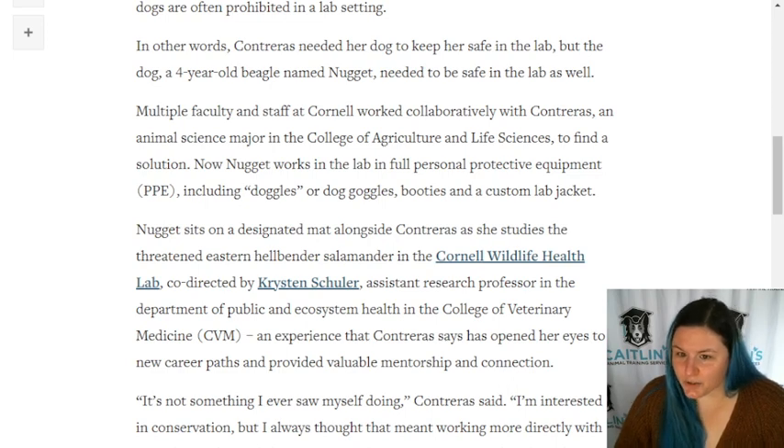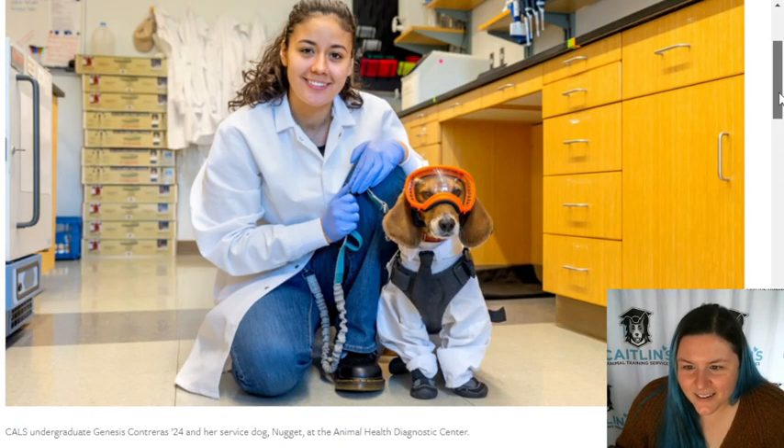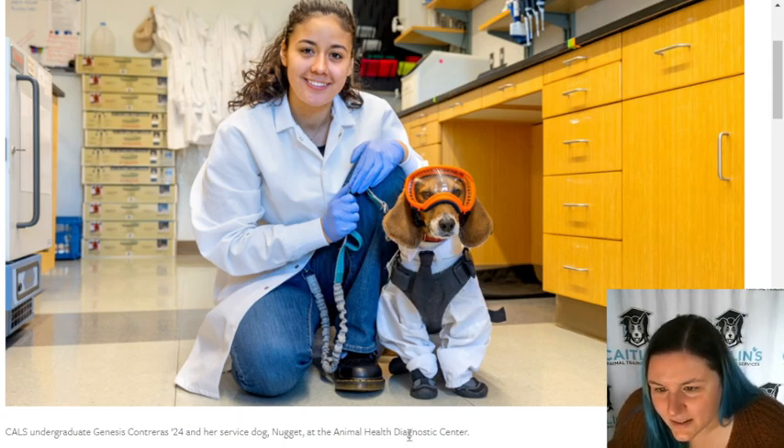PPE including doggles - dog goggles - booties, and a custom lab jacket. I need to know - wait a minute, the lab jacket - can I tell... I think he's wearing a tie. Okay, so this is just a cover tie, I've seen these for sale separately, but this does look like a little doggy jacket.